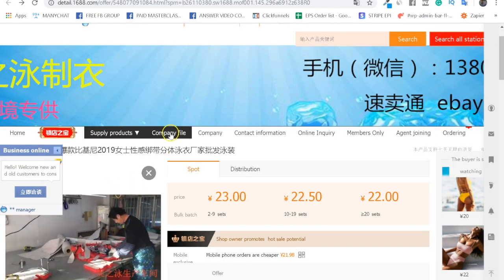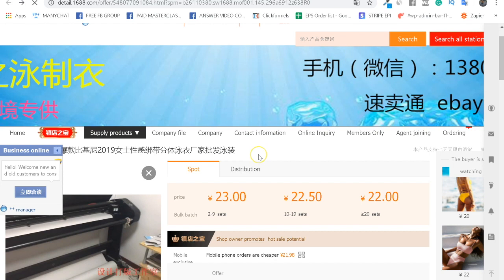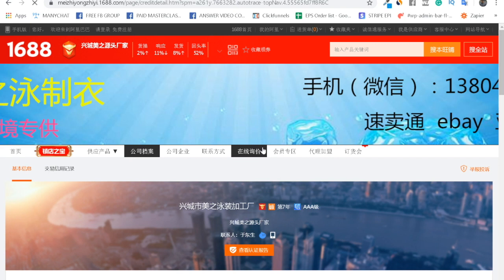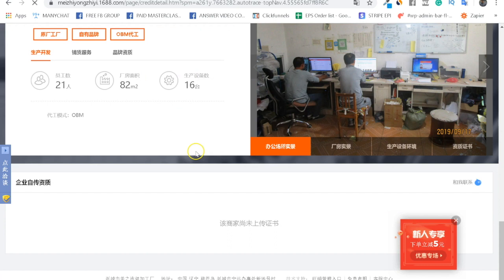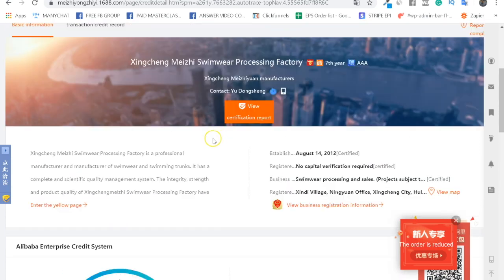Next, look at the company profile. You want to find out more about the supplier — not just the product. You want to know who you're working with, where they're located, and whether they're a legitimate manufacturer. On 1688, unlike Alibaba where a very polished profile often signals a trading agency, even factories can look decent. Look for when the company was established and check that it's certified — that's very important.